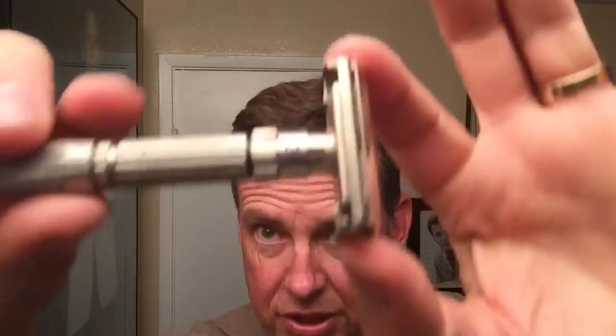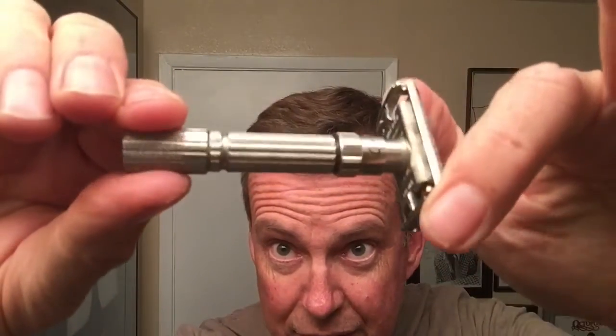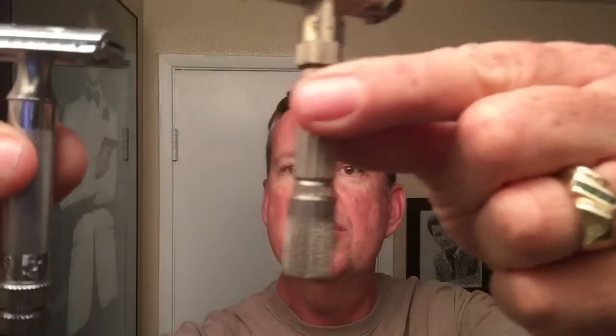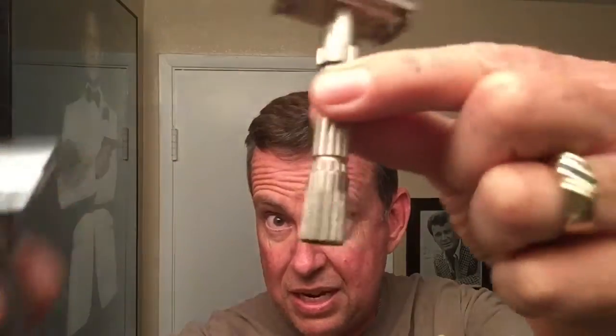One of my three favorites is the Fat Boy — this is a 1960 Fat Boy. It's got the case but the lid doesn't stay on. It's in pretty good shape; you can tell I've been using it. I like the fat handles — they're kind of equivalent in length to some of my modern ones. I really like the weight of this one and the adjustments. I usually keep this one on three, and it depends on the blades whether I'm going to get cut or not.